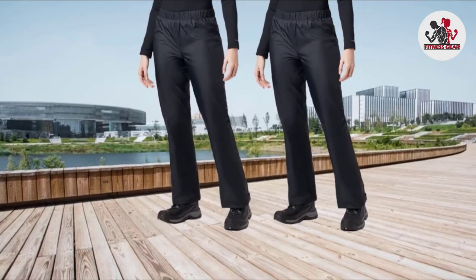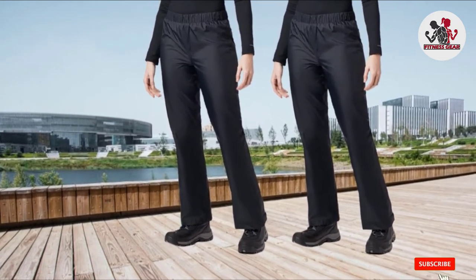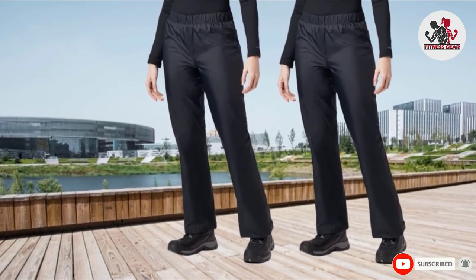Meanwhile, a DWR treatment creates a shield so that dust, mud, soil, and stains won't stick and dirty the pants. After heavy rains, your pants will dry out and look like new.